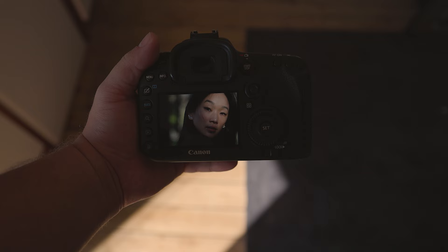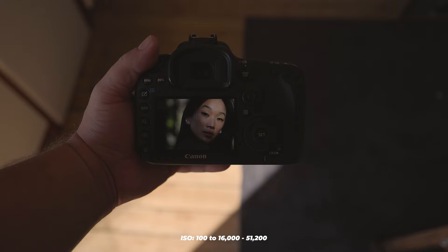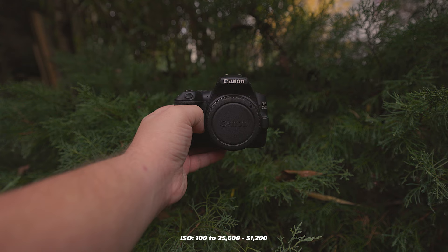In terms of ISO, the 7D Mark II has a range of 100 to 16,000, expandable up to 51,200, whereas the 250D can go from 100 to 25,600, also expandable to 51,200. It's advisable to keep the ISO on the lower side whenever possible, as elevating it can cause disruptive noise in your photos.